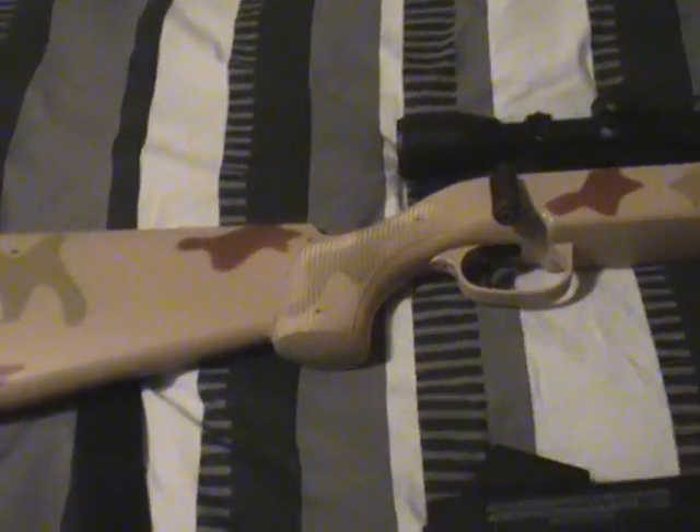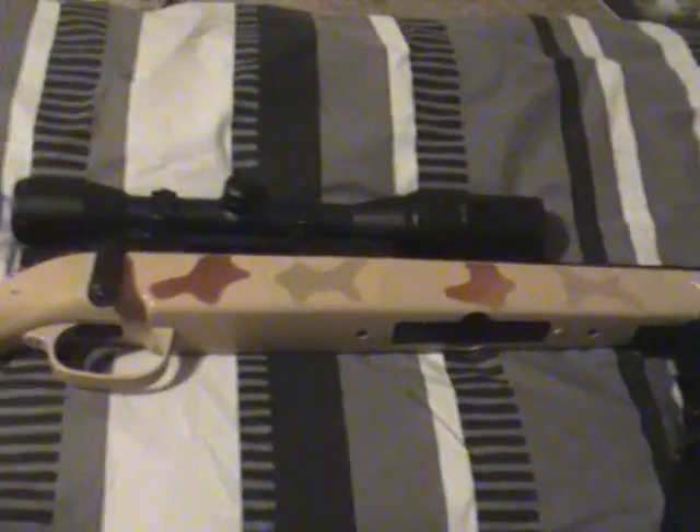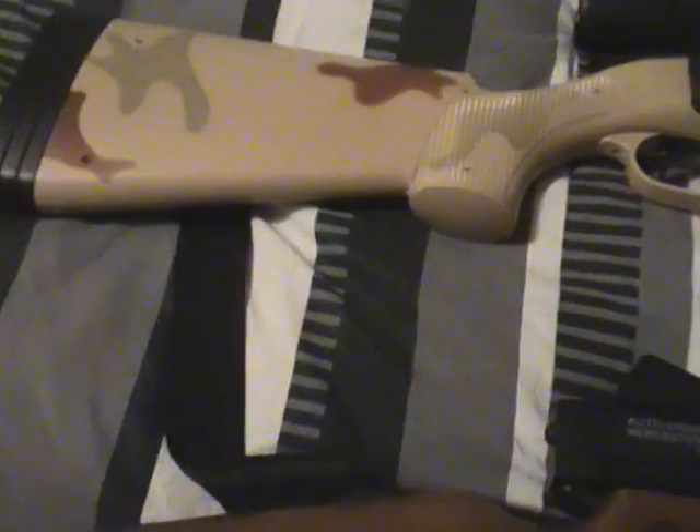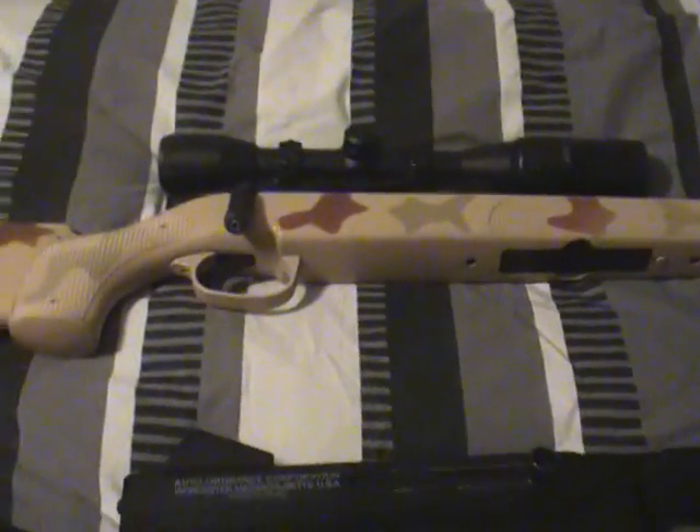This is the second gun I ever owned, which is a huge step up. UTG M324 — accessories are on, including the sling. Good sling. Scope is unsighted.